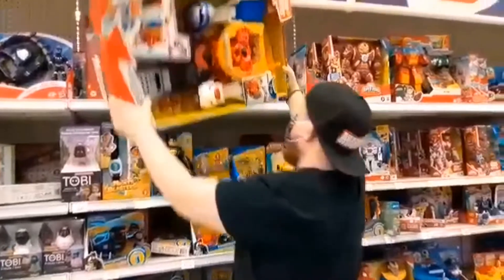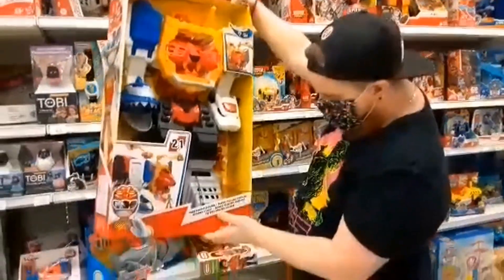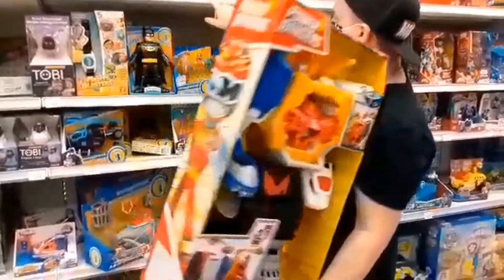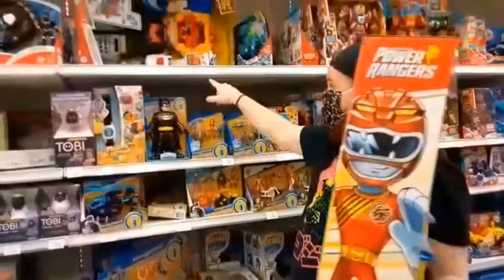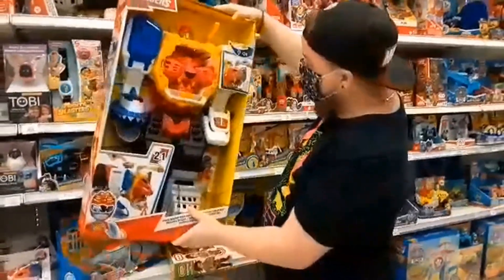Holy — did you see this? That's the Wild Force Megazord! That's insane. $64 though — I'm not dropping that kind of cash. But if you guys are interested, that's really cool.